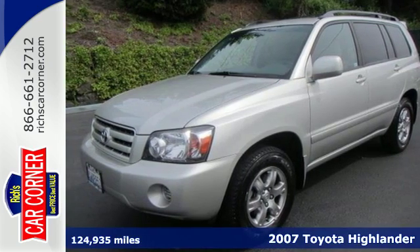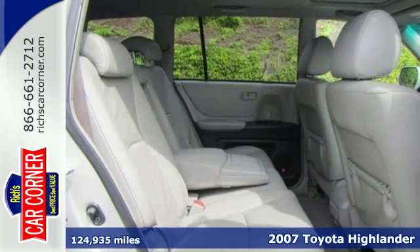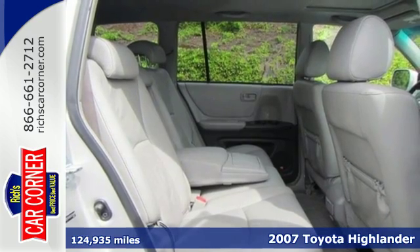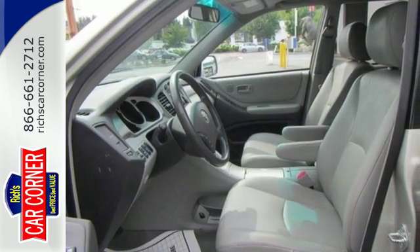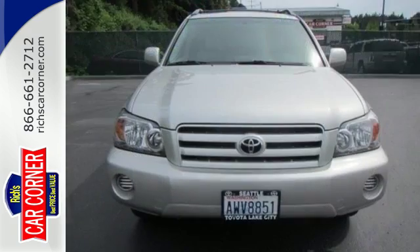Here's a 2007 Toyota Highlander. Consider 80.6 cubic feet of cargo area, numerous storage compartments, full floor and mini overhead consoles, and a spacious seating area.